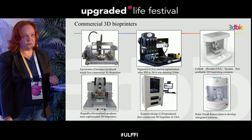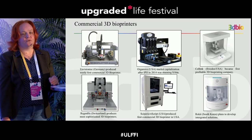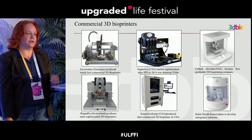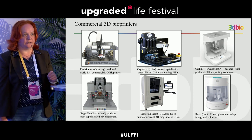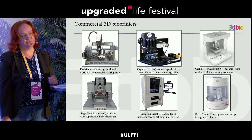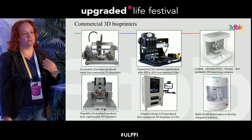If you want to buy a commercial 3D bioprinter, Envision Tech from Germany produced the first commercial one. Organovo, famous for collaboration with big pharma, has their own printer. Cellink from Sweden became the first profitable bioprinting company, selling 300 printers to 40 countries. Regenhu from Switzerland produces the most sophisticated bioprinters. Rokit from South Korea is developing not only printers but a whole line for producing human tissues and organs, including incubator and bioreactor.